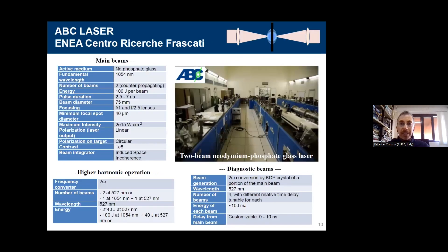Now I go directly to the description of the facility. This is the ABC laser, which as you can see in the scheme, is a two-beam laser. The medium is neodymium phosphate glass — the same medium as much higher energy facilities like Laser Megajoule or NIF, working at the same fundamental wavelength of 1052 nanometers. We have two beams at 100 joules per beam. The pulse duration can be changed between 2.5 and 7 nanoseconds, reaching two petawatt per centimeter squared intensity — 10^15 W/cm² with linear or circular polarization.